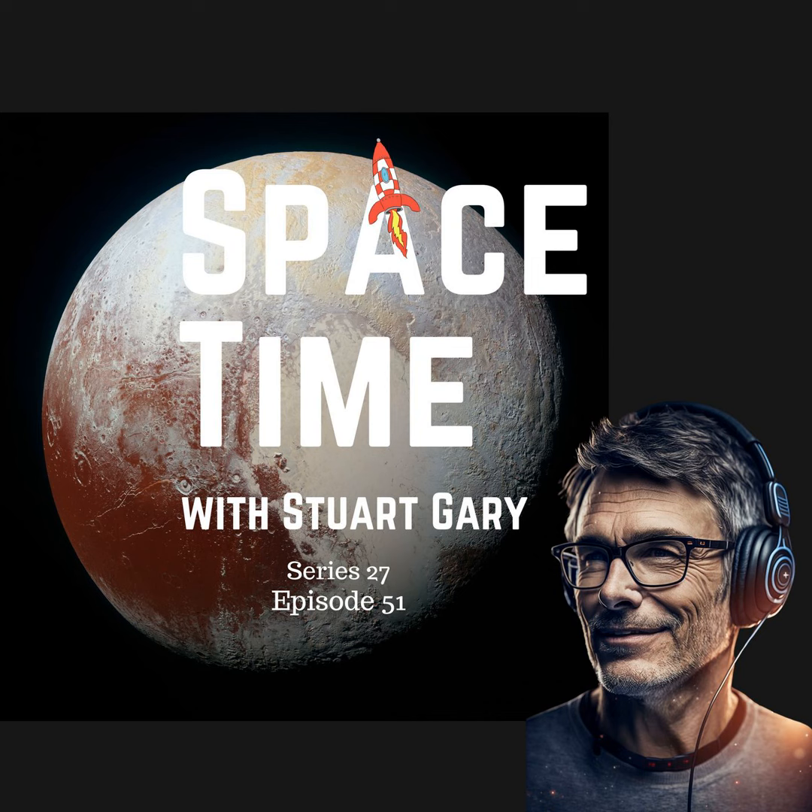You've been listening to Spacetime with Stuart Gary. This has been another quality podcast production from Bytes.com.